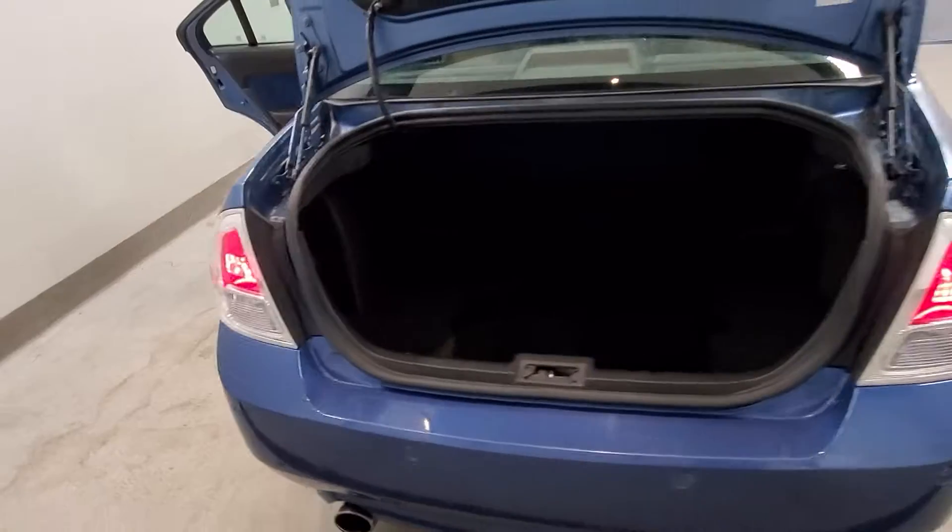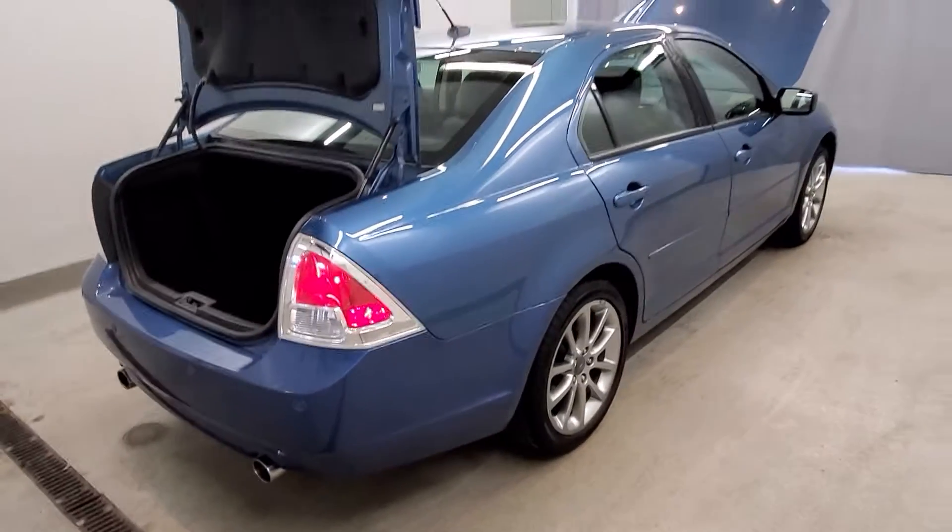Body color bumpers, body color side moldings with power door mirrors, heated door mirrors, and intermittent wipers with spoiler.